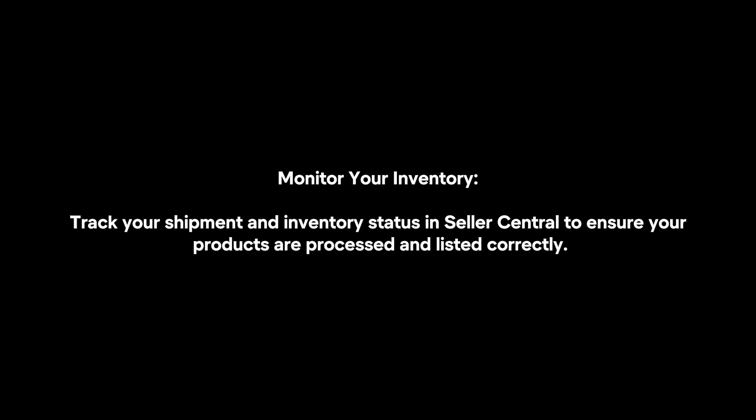Finally, monitor your inventory. Check your shipment and inventory status in Seller Central to ensure your products are processed and listed correctly.